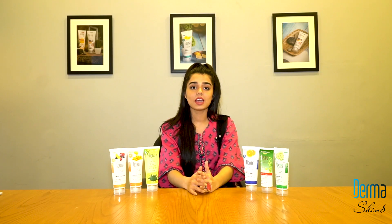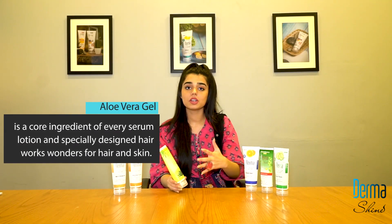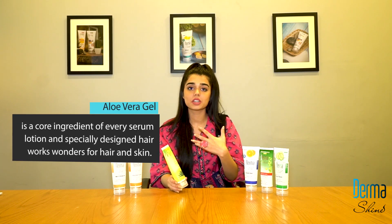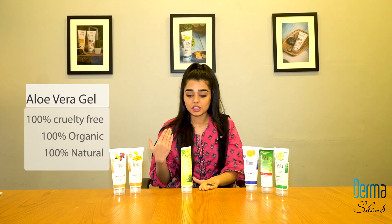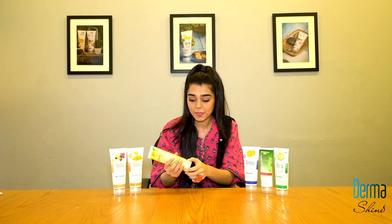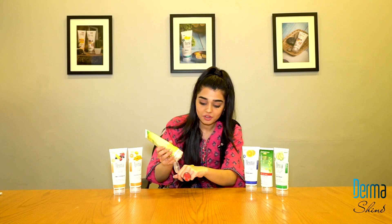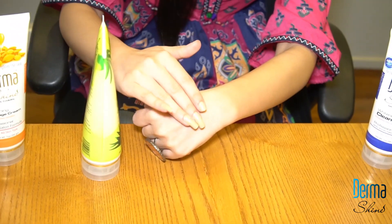The next product in our acne kit is aloe vera gel. Dermashine's acne kit is 100% pure. As you know, aloe vera helps with burning sensations, burning scars, and dark spots on your skin. Due to sun exposure your skin gets tan — it will remove that. You can use it twice a day. The texture is in a gel form, and you can use it as a mask or as a simple cream.